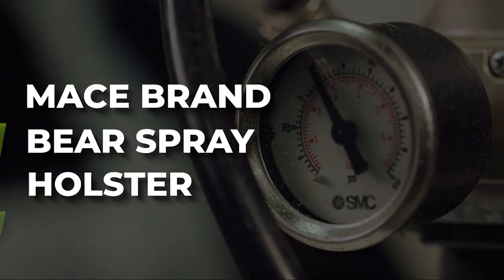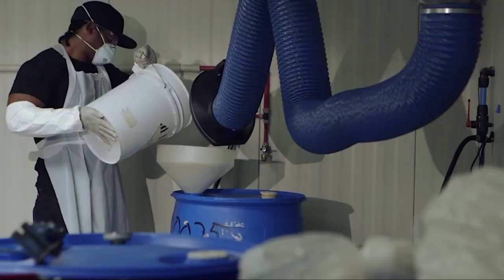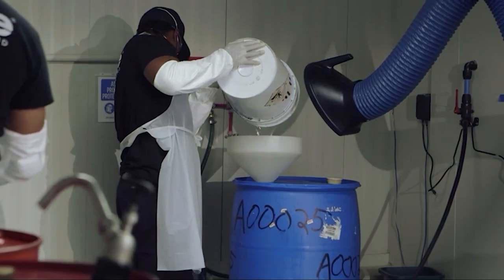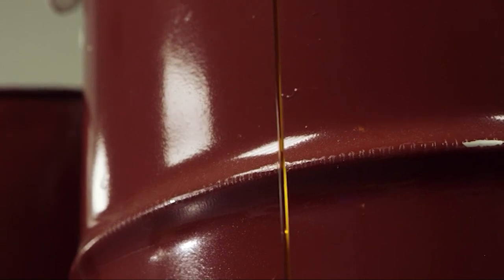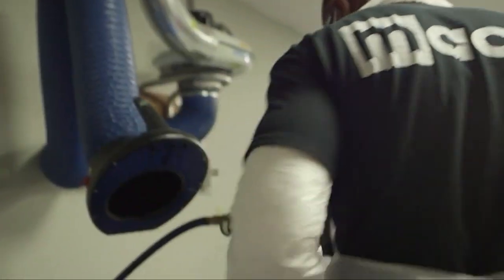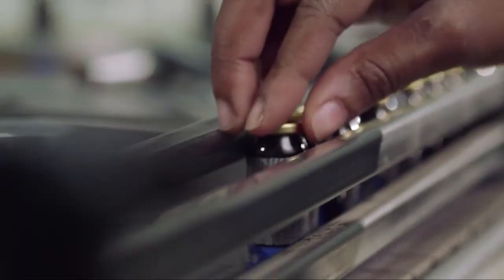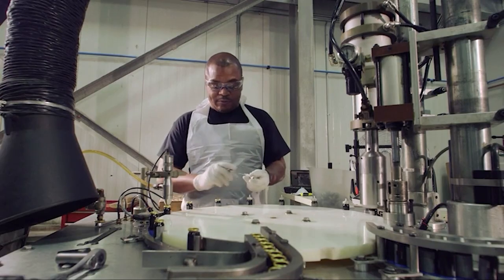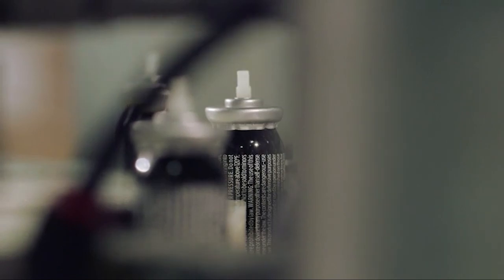Number 4: Mace Brand Bear Spray Holster. Customers love bear spray from Mace Brand — it offers maximum strength, is powerfully accurate, and is incredibly convenient for all circumstances. We call this one the best bear spray for accuracy, and that's not for nothing. Not only is it accurate as a result of design, but it's incredibly easy to use accurately, meaning you don't have to be a bear spray expert to use it effectively.